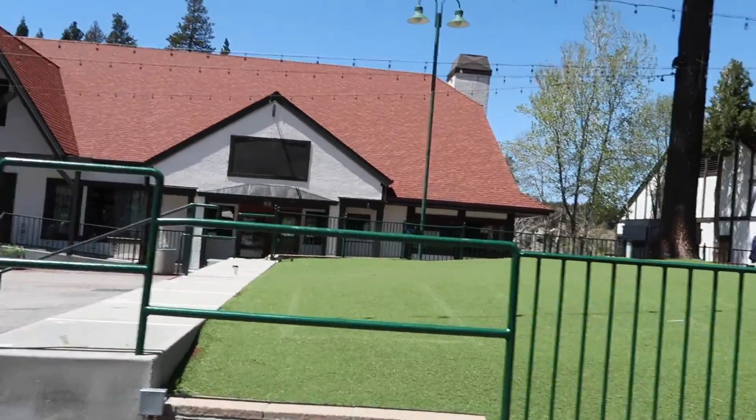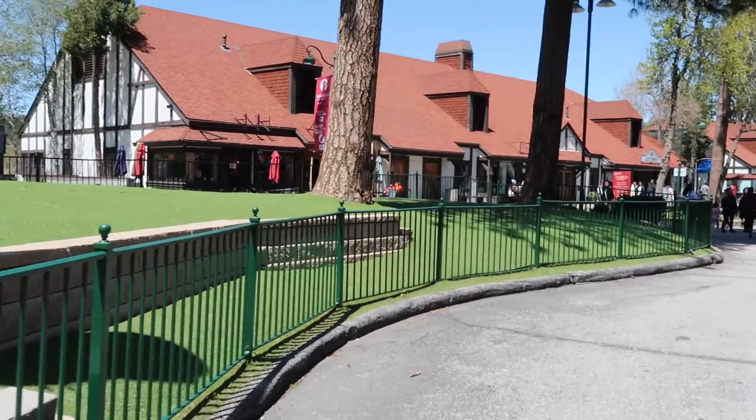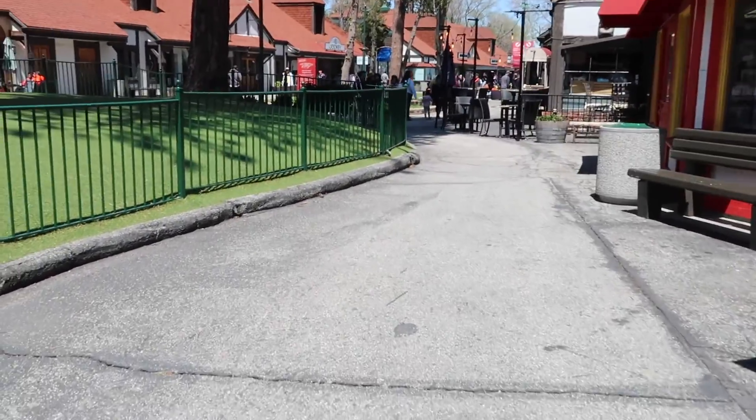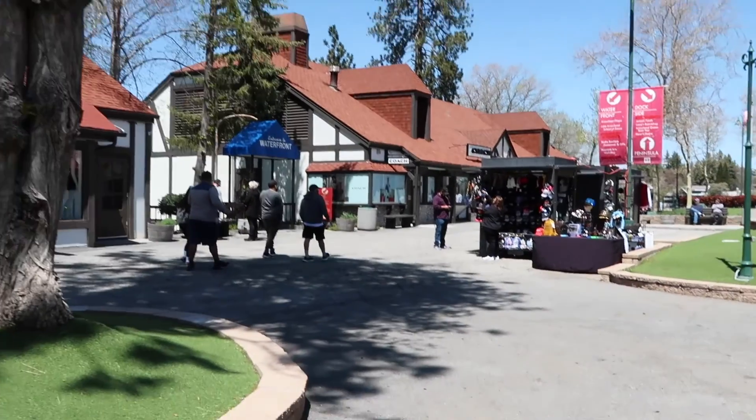It's really pretty here actually. It's not too bad — look, it's not too shaky for me walking. I think I see it right there — there's the Coach outlet right there.